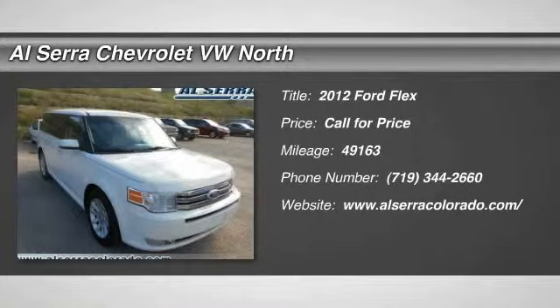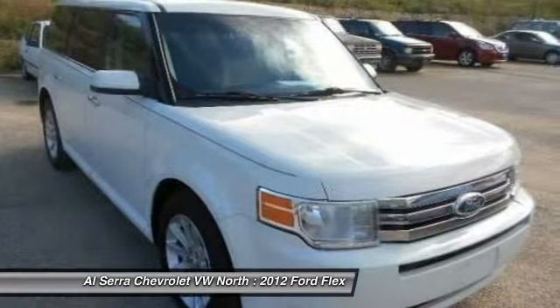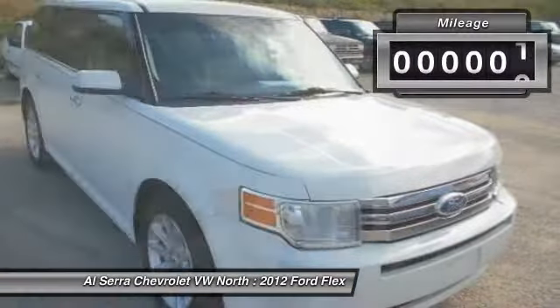The 2012 Ford Flex. Flex isn't just exciting to look at, it's exciting to drive. It hunkers down, puts a limit on lean.